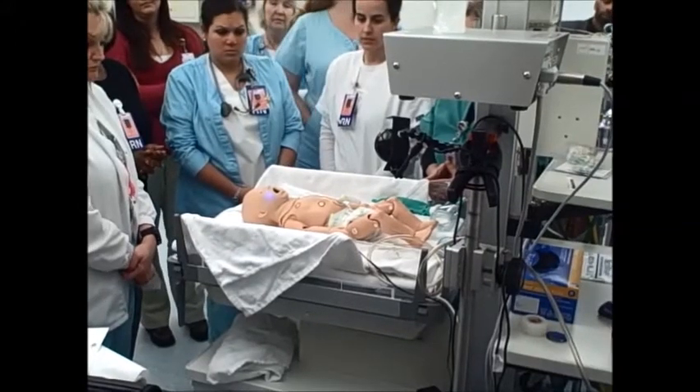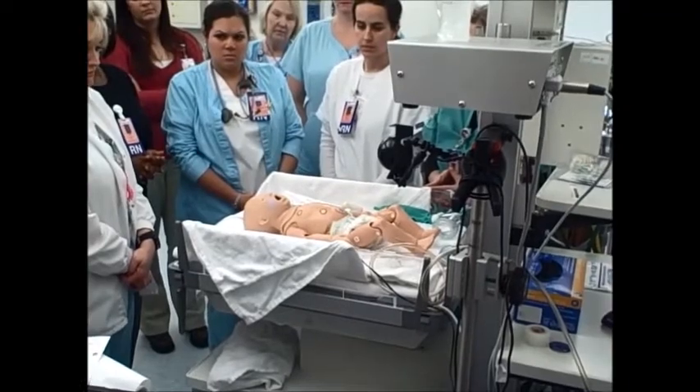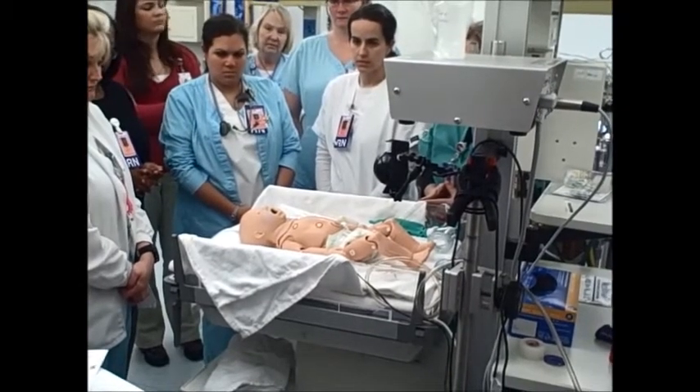Next you're going to hear grunting. So if he's having some trouble breathing, he's going to be grunting like that. He may also have some stridor or upper airway noises.